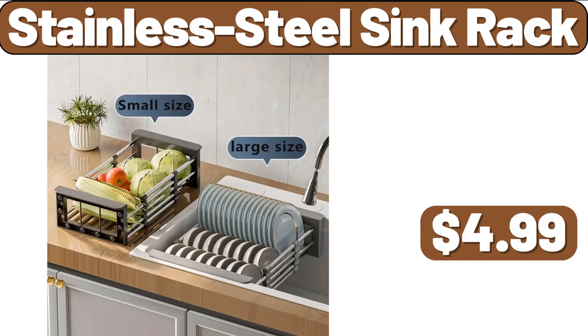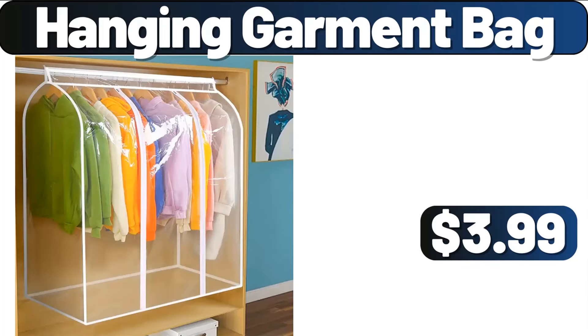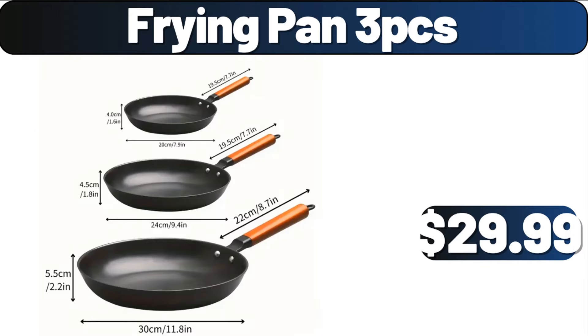Stainless Steel Sink Rack, $4.99. My friends, you can also be informed about instant videos by subscribing to the channel. 4-PCS Curtain Set, $8.99. Hanging Garment Bag, $3.99. Frying Pan 3-PCS, $29.99.